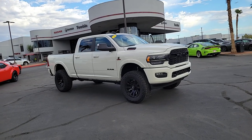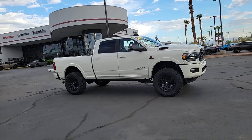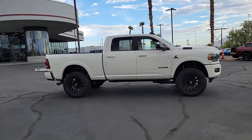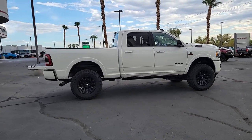Picture yourself in the 2022 Ram 2500. With less than 45,000 miles on the odometer, this vehicle stands out from the rest. The Ram 2500 has what it takes to get the big jobs done right.